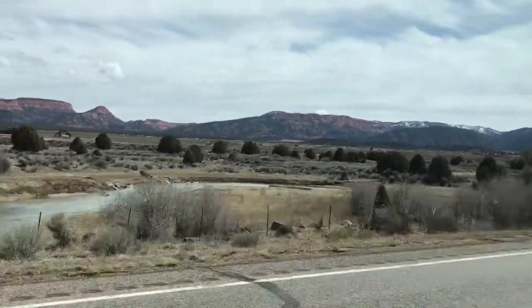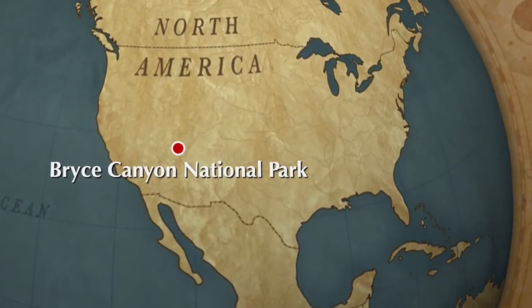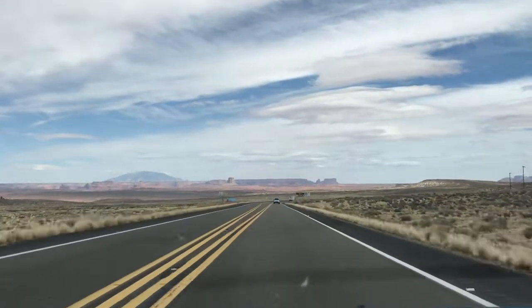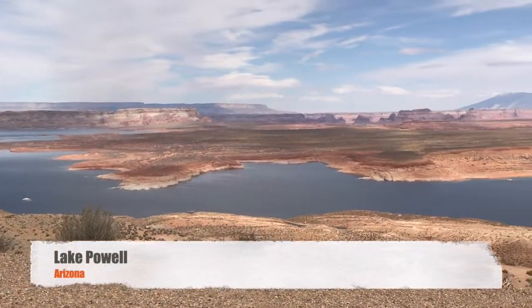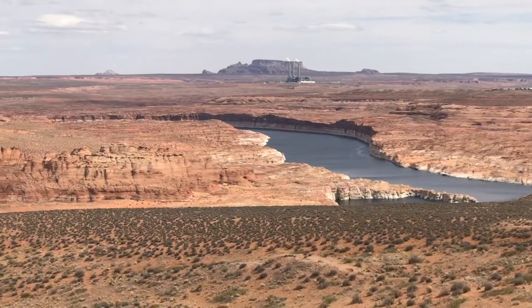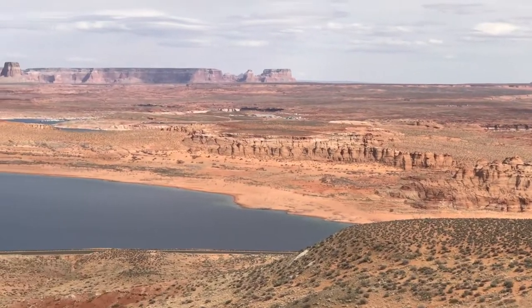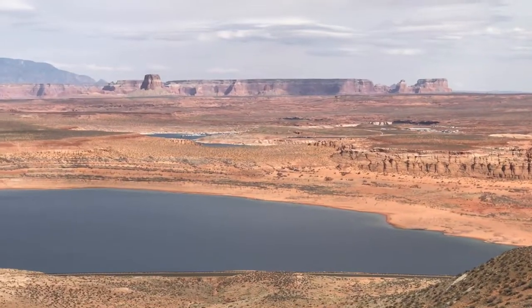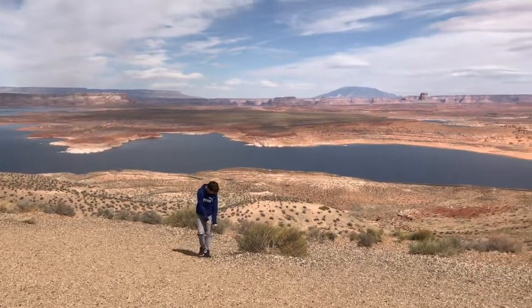There is so much to see in this short episode, so we are heading out towards Antelope Canyon. But before we get there, we are making a quick stop at Lake Powell. Lake Powell is known as Arizona's playground for boating, water skiing, fishing, camping, and hiking. To us, it was amazing to see this big body of water in the middle of a desert.